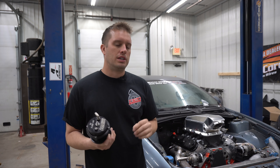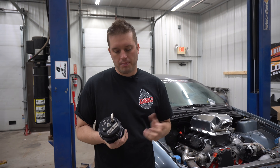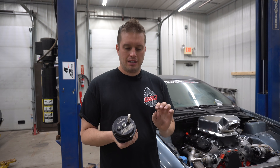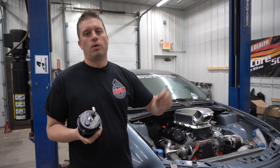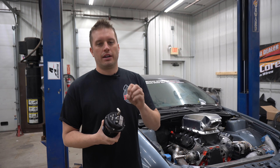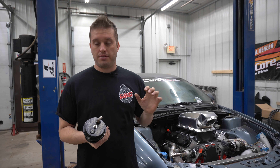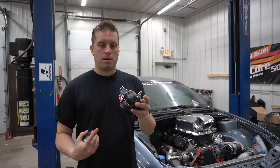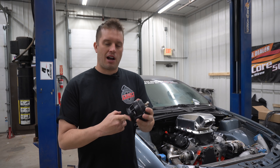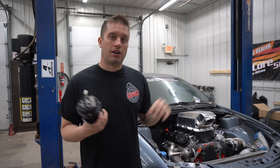So definitely something you want to avoid. The next question I get from people is how does it work? It's as simple as this — you're going to plumb it right to boost reference on the intake. So when there's positive boost, it's going to hold the blow-off valve shut. When you dump the throttle and the engine loses all that boost and goes into vacuum, the force from the compressed air is going to push that valve open when there's no boost on the backside, and it's just going to let the air out.